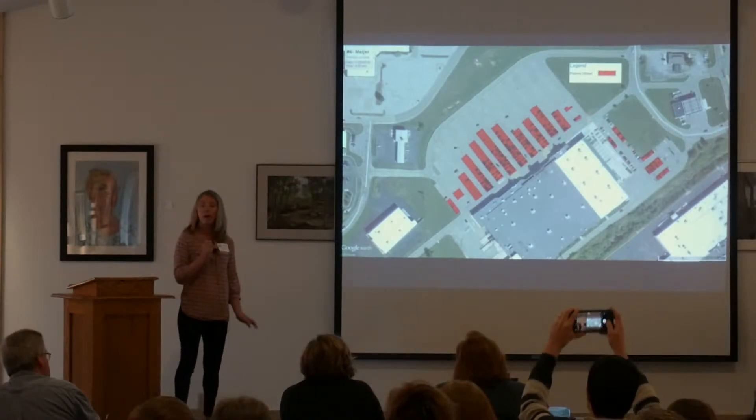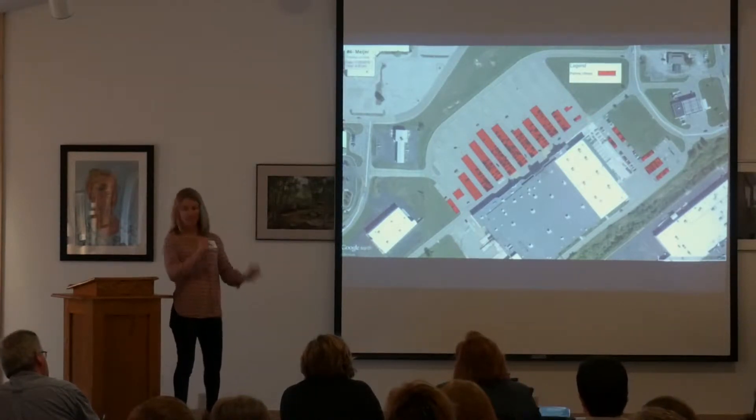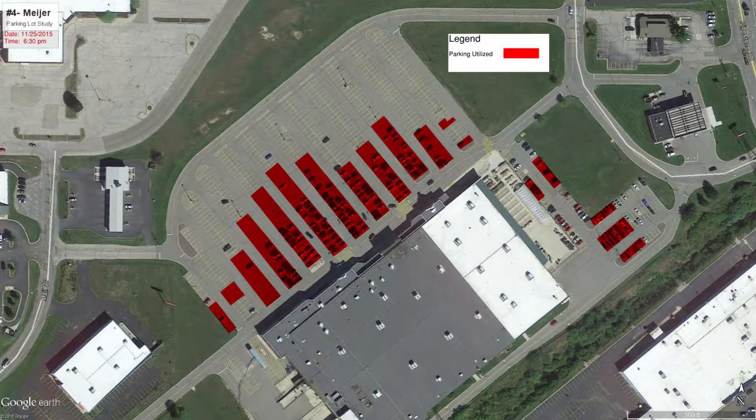We have a parking lot problem. This is Meijer the day after Thanksgiving — Black Friday. The red is showing how much of that parking lot is being used. Look at all those unused parking lots.